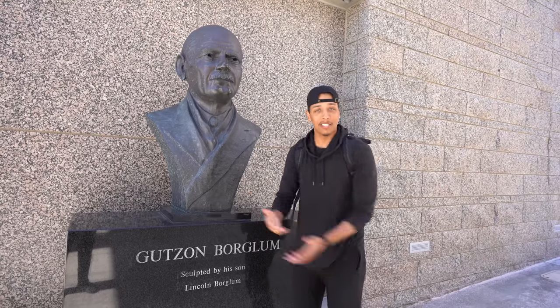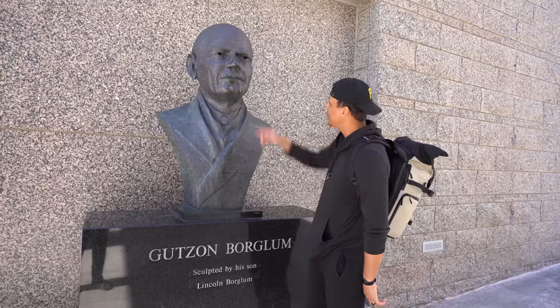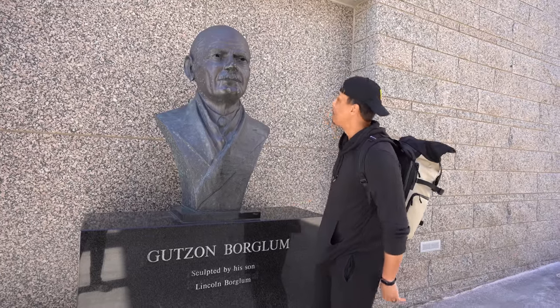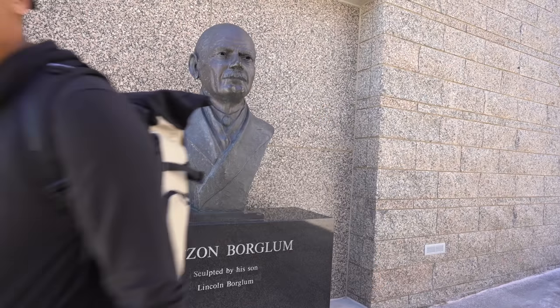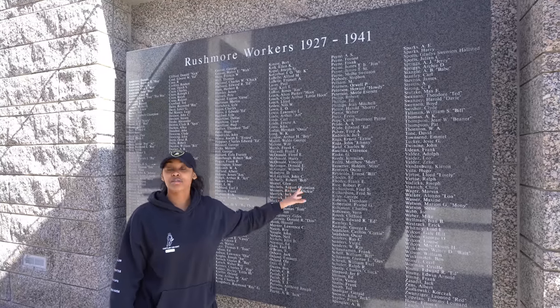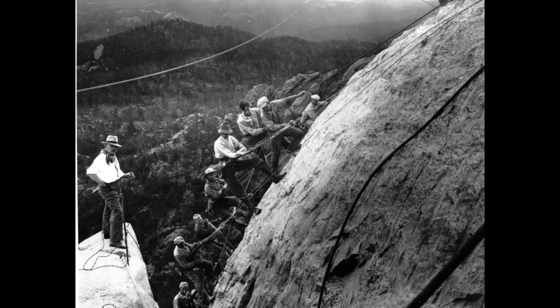He's up there with the all-time greats because he's the one that created it — so if you find your niche, you can get rich. Pretty creative and pretty innovative for the time. And that is Slim's history lesson. Over here are the names of all the workers that helped sculpt Mount Rushmore. There were over 400 workers and all of their names are listed right here.